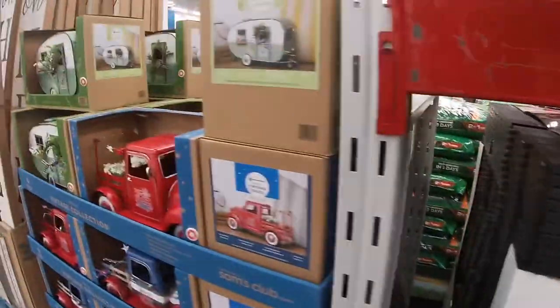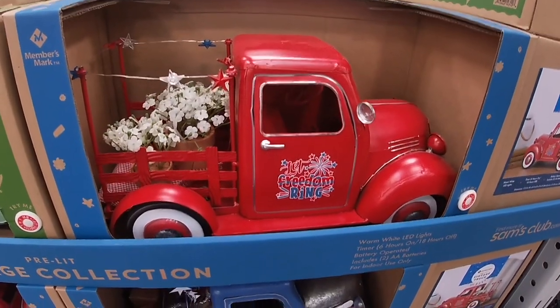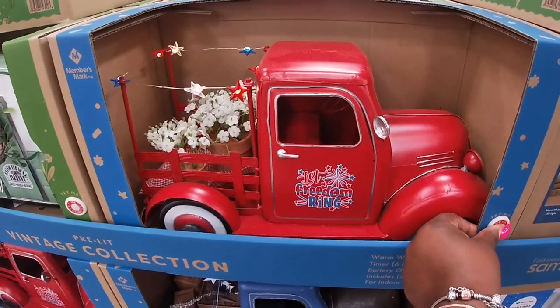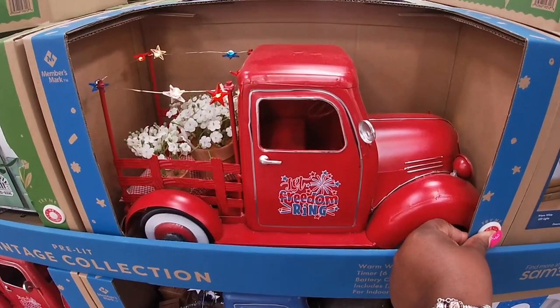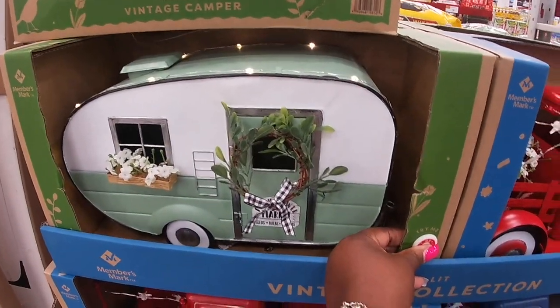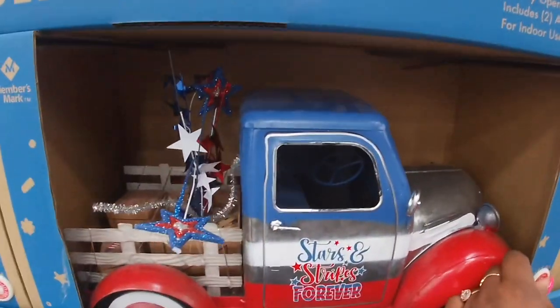The LED solar disc lights are $20, and these lights are $20. That is so cute — pre-lit vintage collection. Let Freedom Ring, these are $35. This one was here before, they're still here. They have this one with the plants in the back and they have this one with the firecrackers in the back.